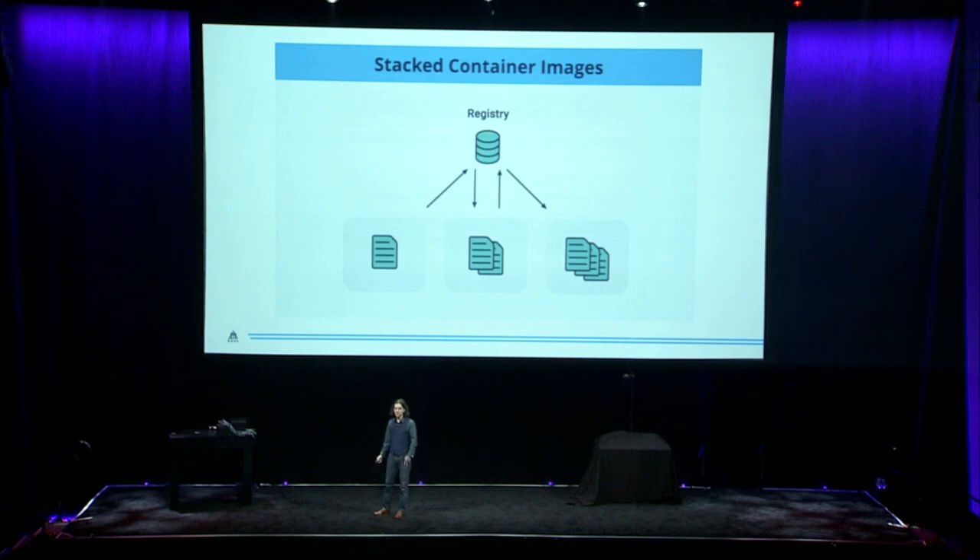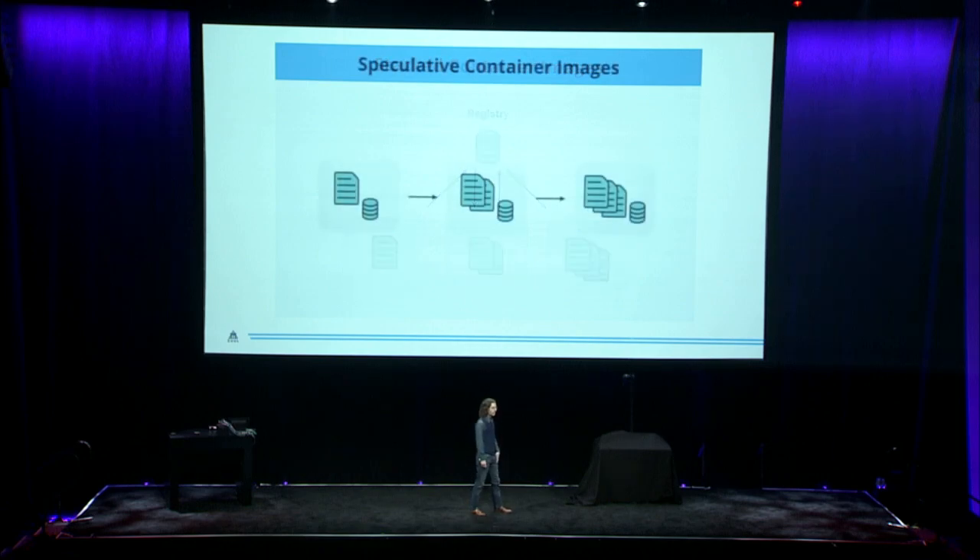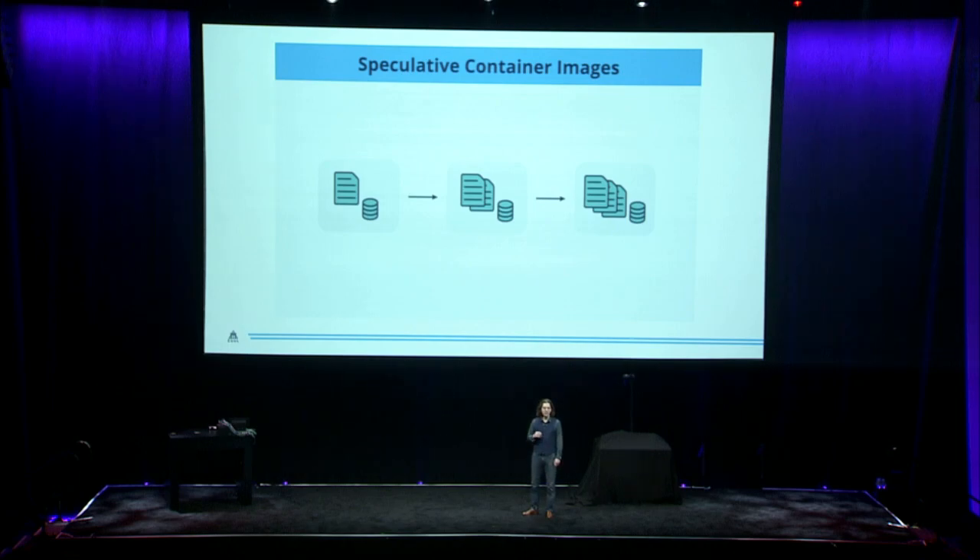This can lead to images appearing in production with inadequate testing, or upstream images breaking downstream consumers. We need to know that changes to our base image are not going to break images that are built on top of it. With Zool's speculative container images, registries are created as needed to present each test environment a view of the world as if all of the changes to all of the images ahead of it had already been merged.